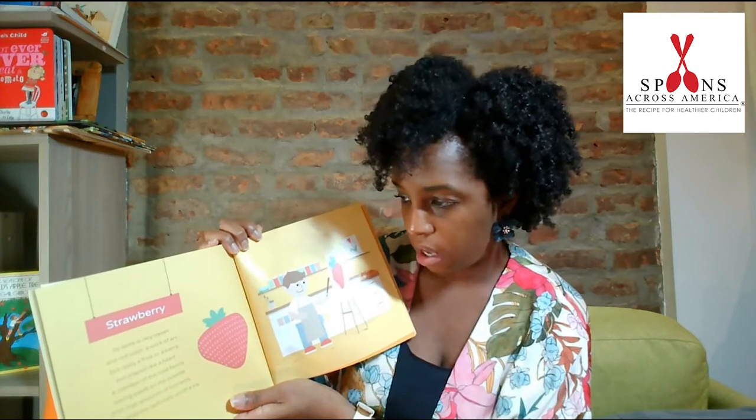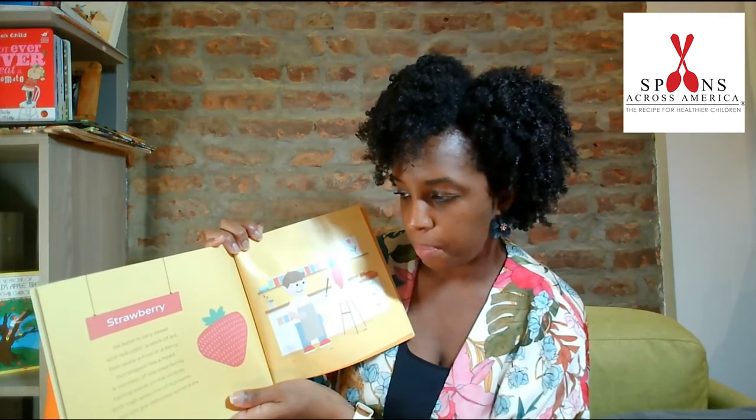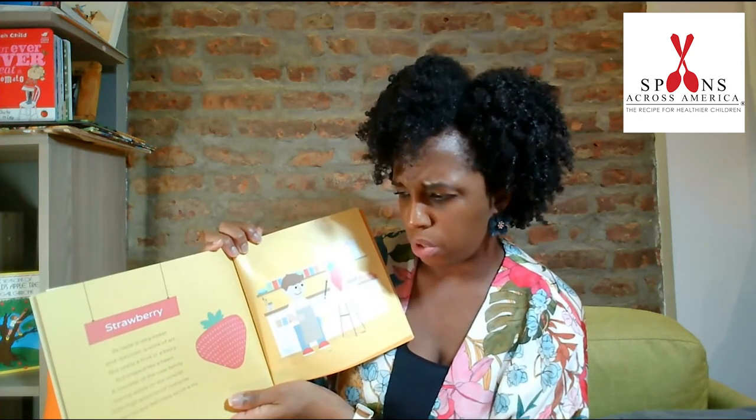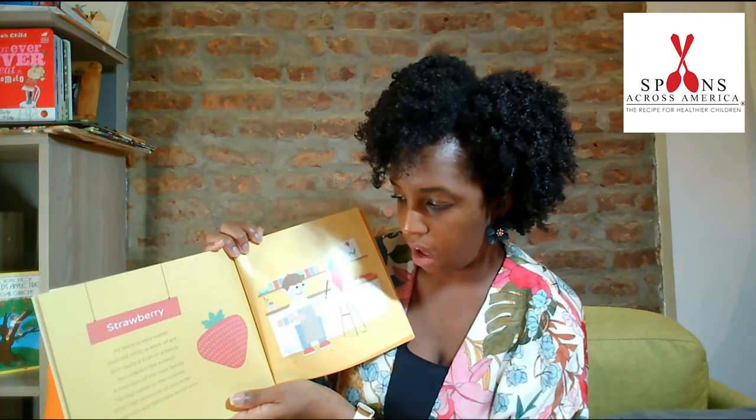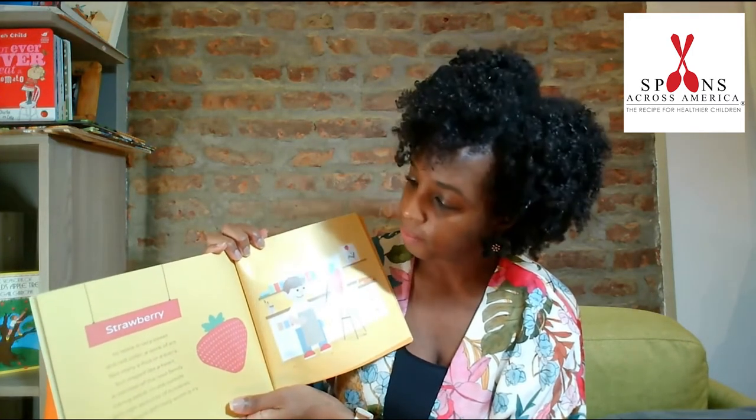Strawberry. Its taste is very sweet and red color, a work of art. Not really a fruit or a berry, but shaped like a heart. A member of the rose family, having seeds on the outside. With high amounts of nutrients, strawberries are definitely worth a try. Hmm, I didn't know that. Such interesting facts.